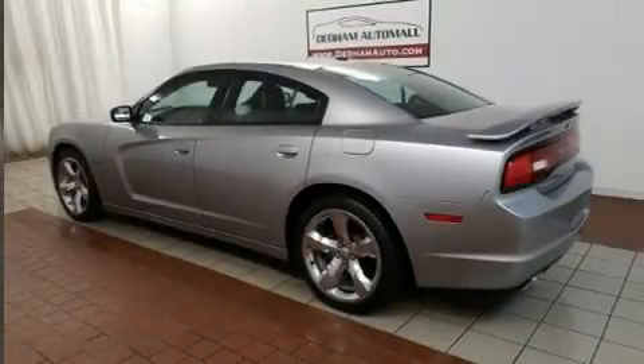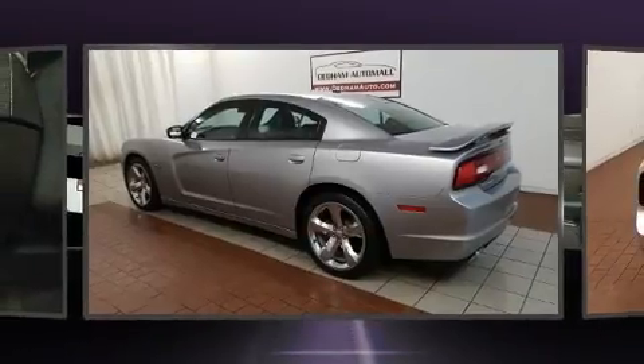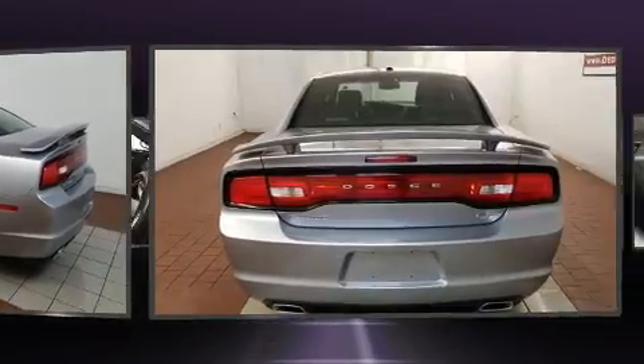You can expect a lot from the 2013 Dodge Charger. It features an automatic transmission, rear-wheel drive, and a powerful eight-cylinder engine.